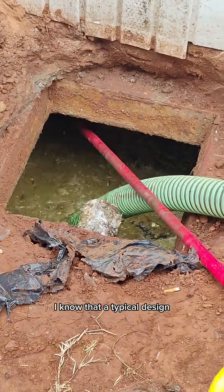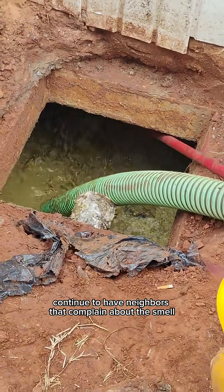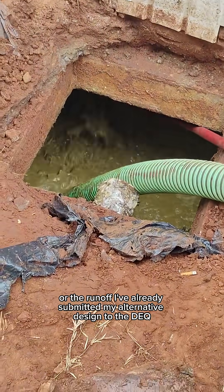I know that a typical design isn't going to properly treat their wastewater, and they're going to continue to have neighbors that complain about the smell or the runoff.